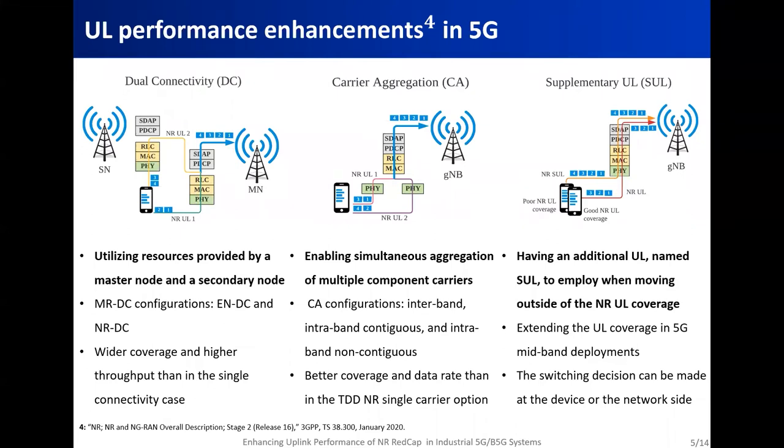The first step toward answering these questions is to review the three candidate solutions for uplink enhancement — dual connectivity, carrier aggregation, and supplementary uplink — and to understand the principle of each solution. In dual connectivity, a DC-capable user equipment utilizes resources provided by a master node and a secondary node. Based on the technology used by the master node, we can have different configurations of multi-radio dual connectivity. When one node offers LTE access and the other provides NR access, we talk about EN-DC. When both access nodes are gNBs, it's the NR-DC configuration. The benefits of dual connectivity are wider coverage and higher throughput than in the single connectivity case.